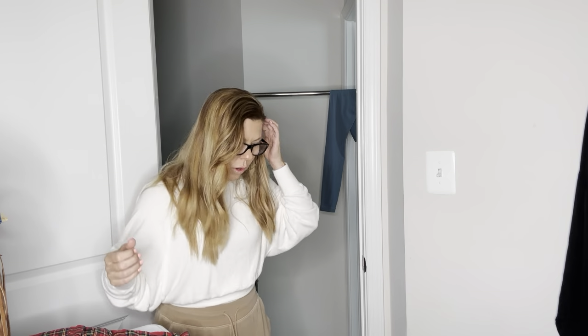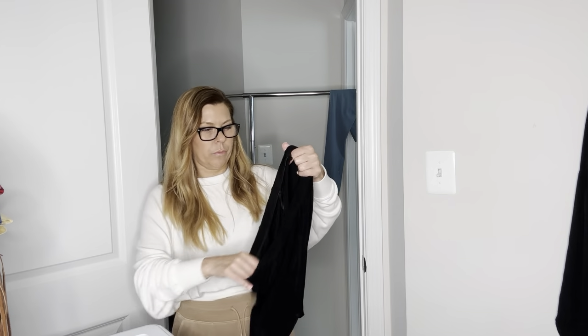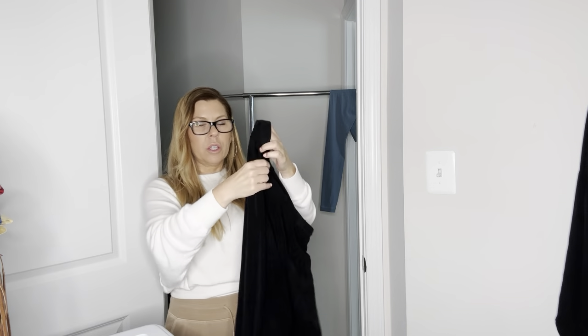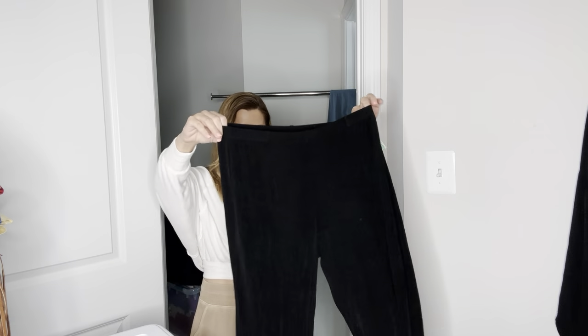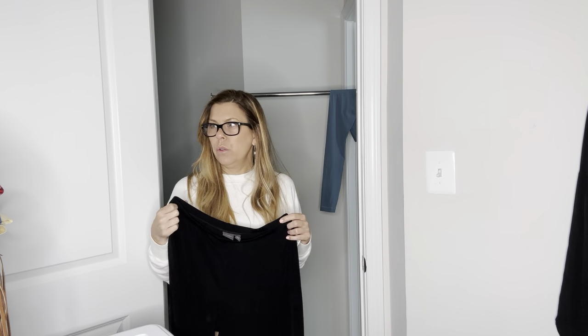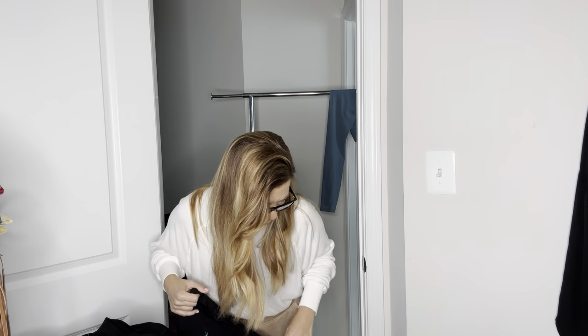Those were all my items from the Mission thrift store. Jumping into Goodwill — I have several pairs of Chico's Travelers pull-on stretchy pants. These are a Chico's size 2 petite, which I believe is a women's large, size 10/12. Got those in black — they'll go for $30.